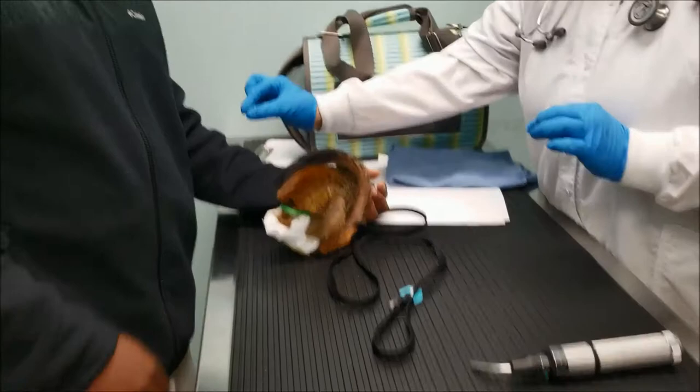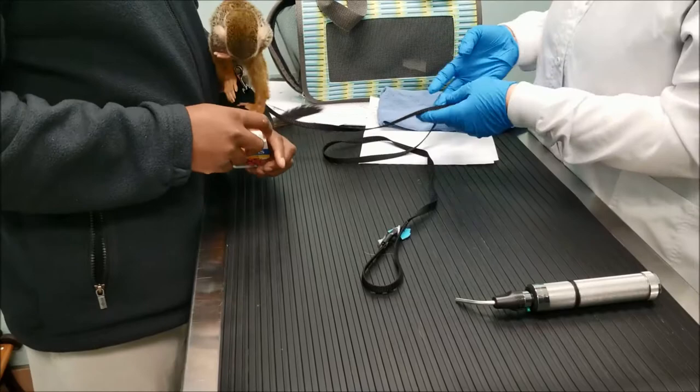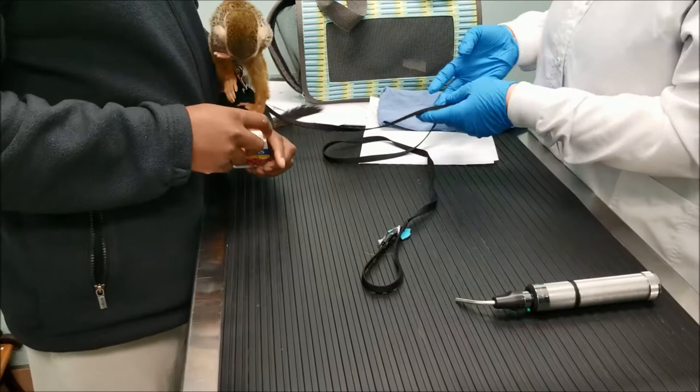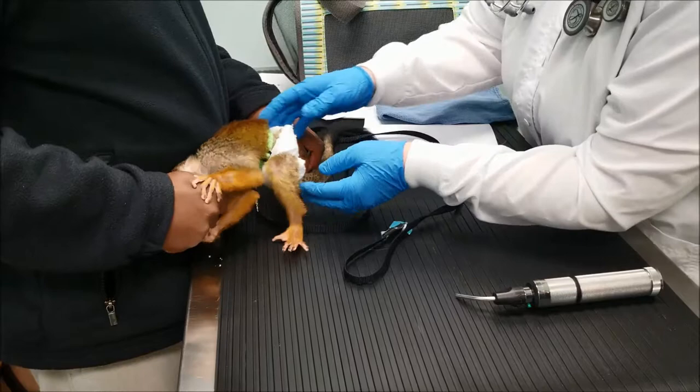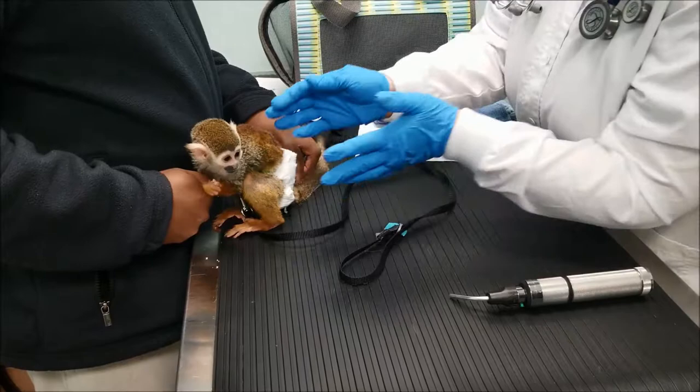Go ahead and give her a treat on your arm — like a raisin — and I'll sneak behind her as she's eating and gently feel her belly. She knows. Good girl. Her belly is soft; I don't feel any tumors in there or abnormalities.